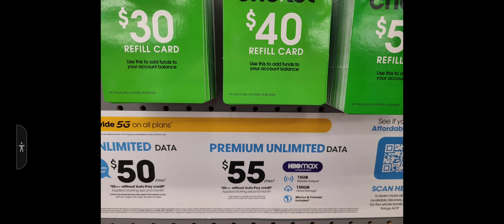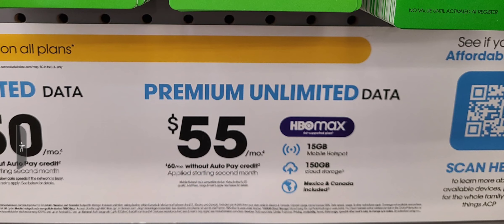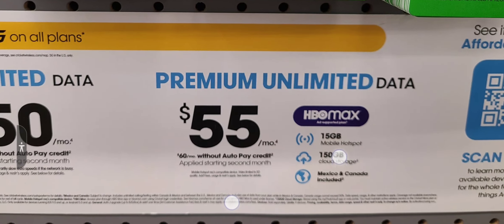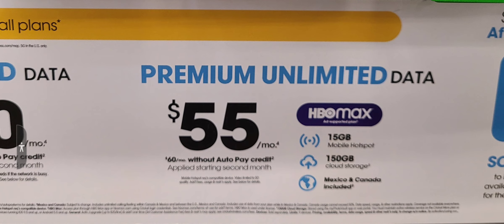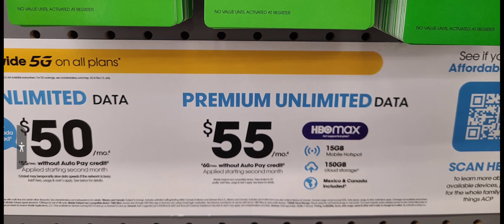Next up, a lot of people are sleeping on this one — and honestly, so am I — and that's Cricket. With Cricket's premium unlimited data plan, it's $55 a month, or $60 a month without AutoPay credit, applies starting the second month. You get HBO Max included — the ad-supported version — 15 gigs of mobile hotspot, 150 gigs of cloud storage, and unlimited calling to Mexico and Canada included.